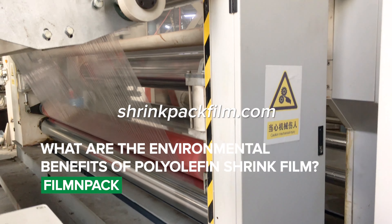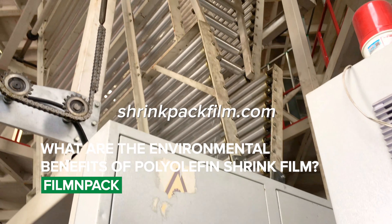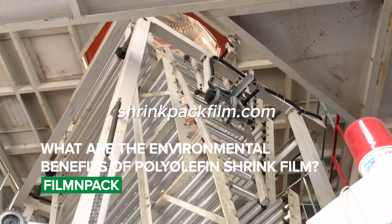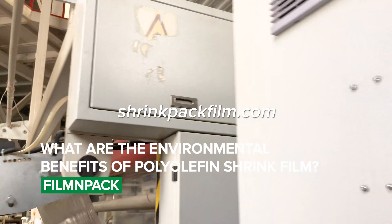Polyolefin shrink film is considered to be more environmentally friendly than other types of shrink film, such as PVC shrink film. It is non-toxic and can be recycled, reducing waste and minimizing the impact on the environment.